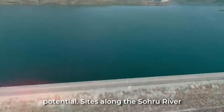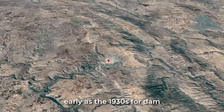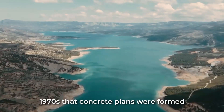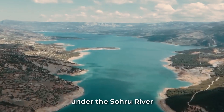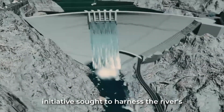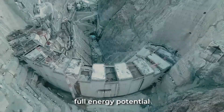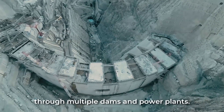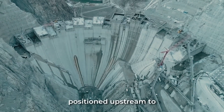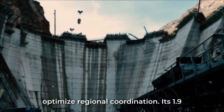Sites along the Çoruh River were identified as early as the 1930s for dam construction, but it was not until the 1970s that concrete plans were formed under the Çoruh River Development Plan. This ambitious initiative sought to harness the river's full energy potential through multiple dams and power plants. The Yusufeli Dam would be the linchpin, positioned upstream to optimize regional coordination.